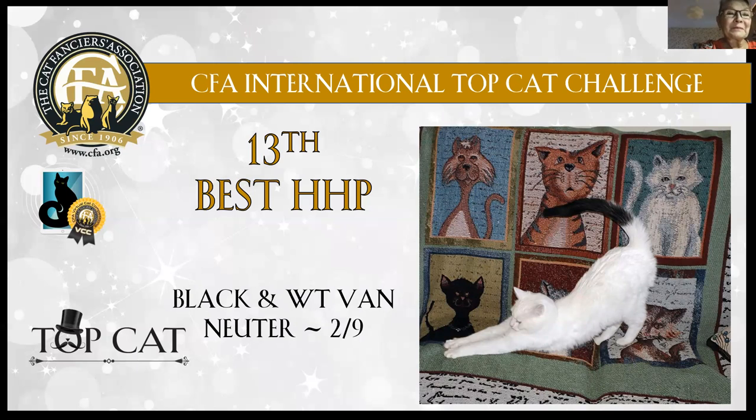13th best has the funniest colouring of all the cats I could see here today. It's a white cat with an almost coloured tail. Very, very funny looking colour and very rare. Very pretty, pretty, pretty boy.